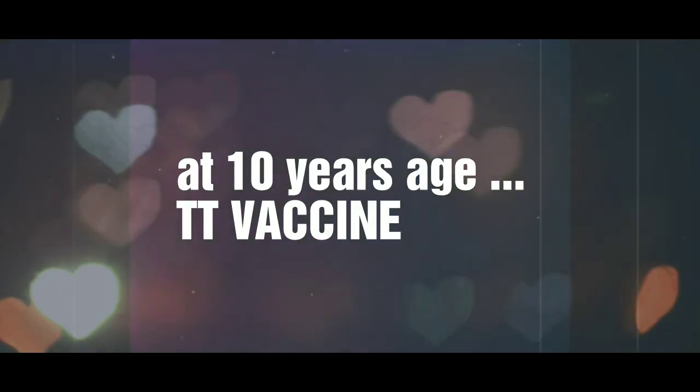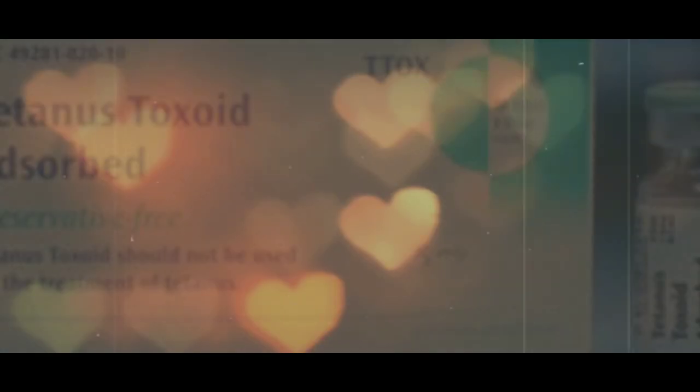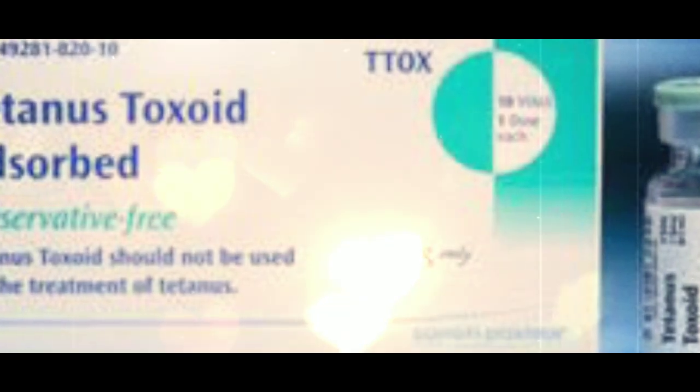When the child reaches 10 years of age, DT vaccine has to be given in the musculature over the arm and over the back.